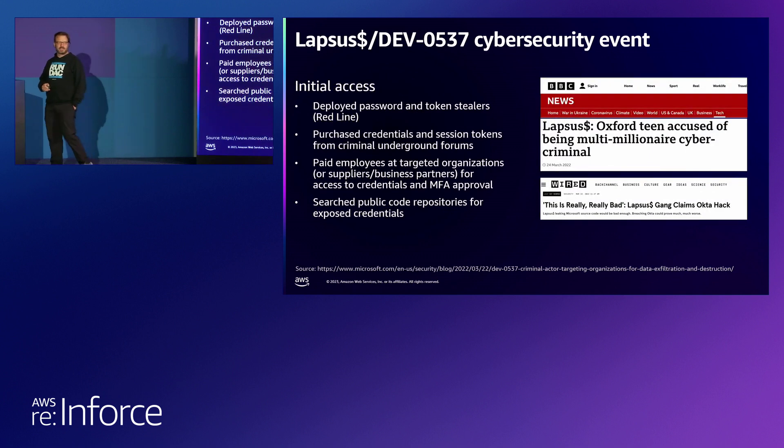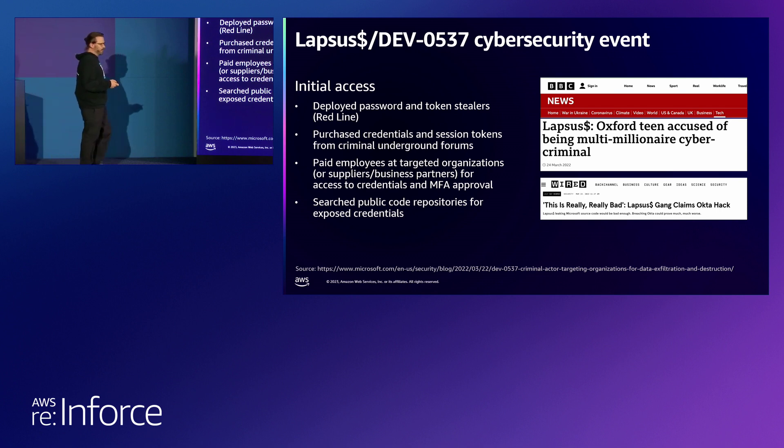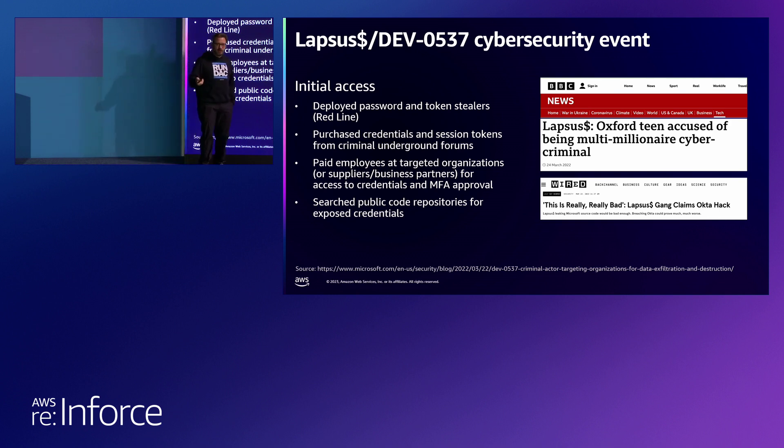Who's heard of Lapsus? This was a really interesting group — Microsoft refers to them as Dev 537. What's really interesting is that this group wasn't leveraging anything like zero-day vulnerabilities. A lot of their attack vectors were actually low-tech in many respects, but it was incredibly devastating for organizations that were hit. The primary attack vector was leveraging identity — targeting individuals' identities, whether through MFA fatigue. When they got into some code repos, they were looking for secrets, looking for access tokens that allowed them to pivot into other applications and get access to other code repos as well.